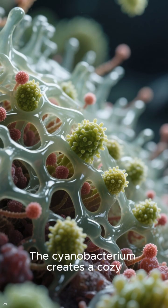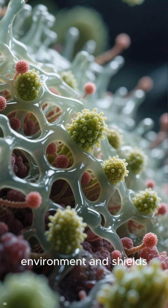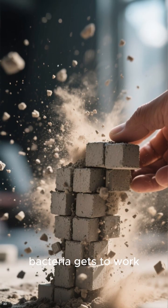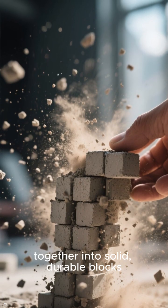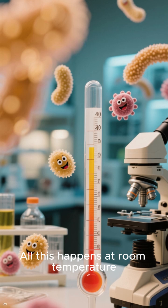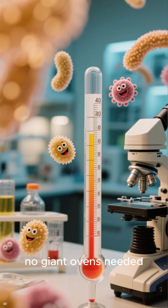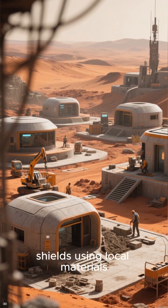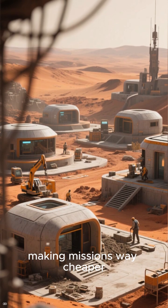Here's how it could work. The cyanobacterium creates a cozy environment and shields the team from radiation. Then the cement-making bacteria gets to work, binding the dust grains together into solid, durable blocks. All this happens at room temperature — no giant ovens needed. This means we could build habitats, landing pads, and radiation shields using local materials, making missions way cheaper.